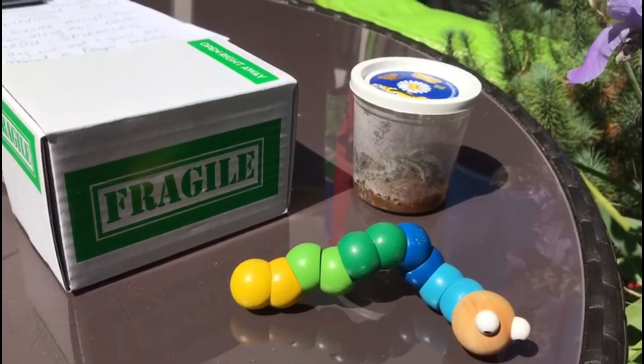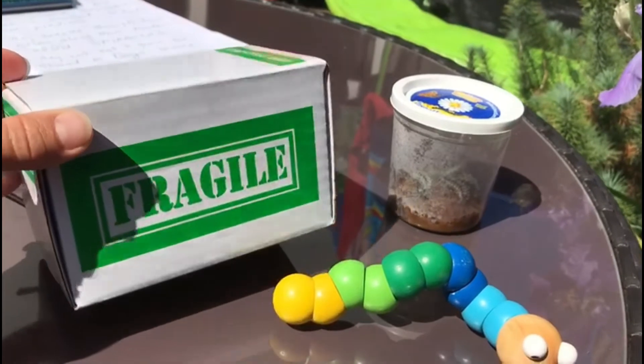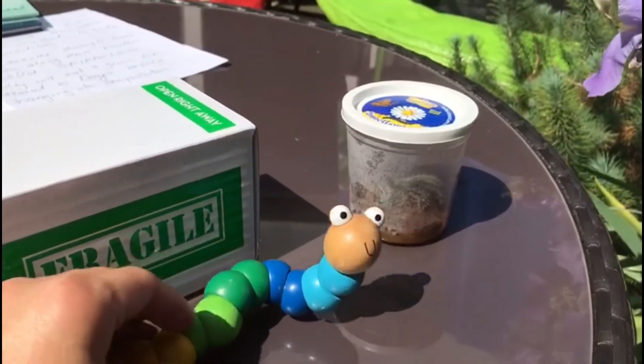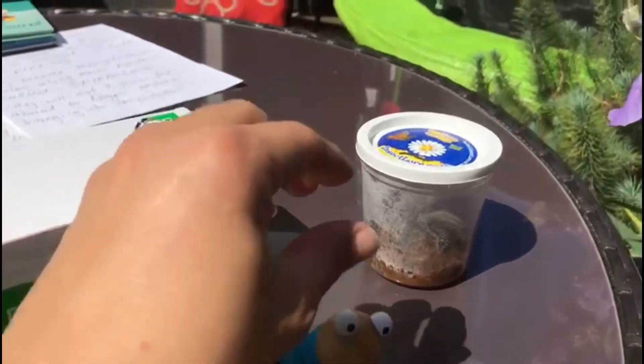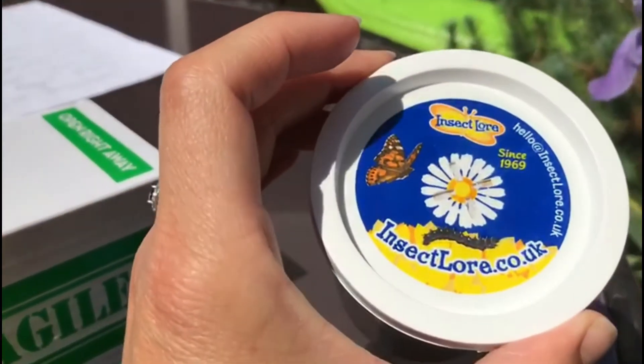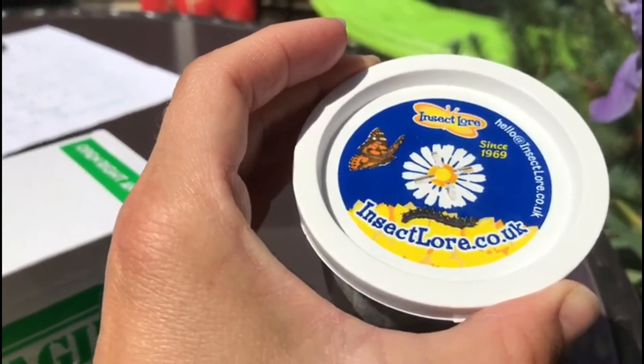Now in the wild they don't arrive in a box like this, but this box says 'fragile' which means they're very delicate. This is what he pops out and looks like, and in the jar here there are tiny little holes in the lid that we can't really see, to make sure that the caterpillars can breathe.